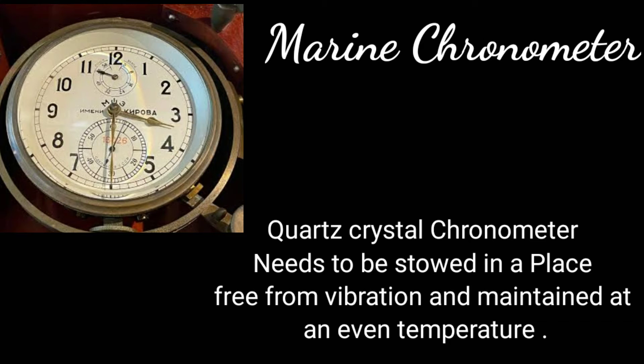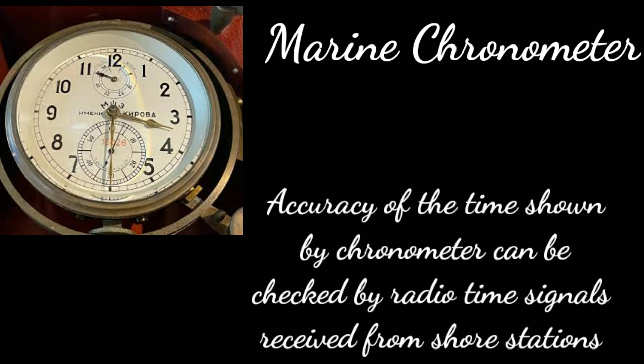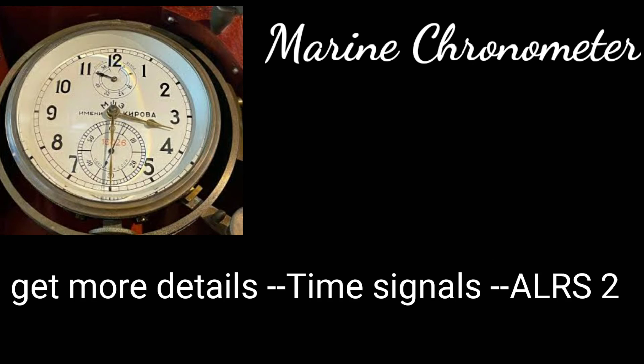The chronometer is stored, if possible, in a place free from vibration and maintained at an even temperature. The accuracy of the time shown by a chronometer can be checked by radio time signals received from shore stations. You can get more details about time signals in ALRS part 2.